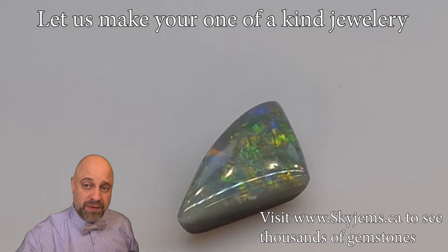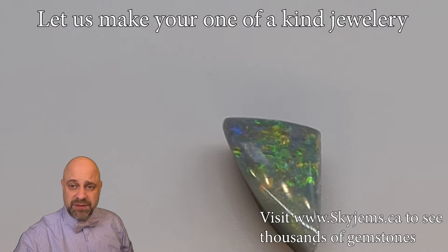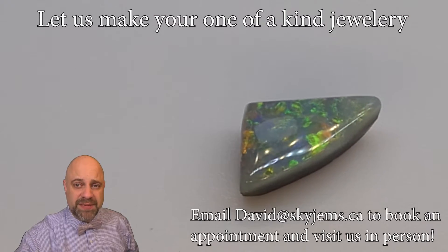If you are looking to have a piece of jewelry made with this or any of the gems we have, I'd love to be the one to do it for you. Please reach out to me at david@skygems.ca. Let me know a bit about what it is you want to make and I can usually get you a quote within one business day.